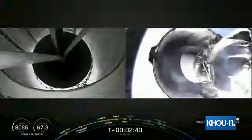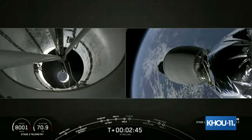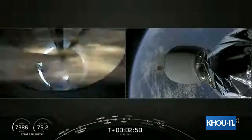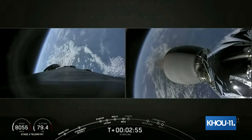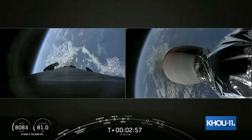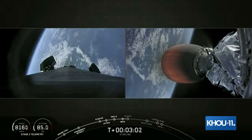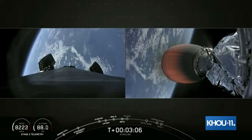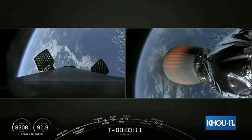Main Engine Cutoff confirmed. Stage Separation confirmed. You can see the stage separation — first stage separating from second stage on your left screen. And on the right, second engine startup. That's that MVAC engine on our second stage, with that bright red glow on the engine. Coming up in about 20 seconds is fairing deploy, and we will be attempting to catch both payload fairing halves on our recovery vessels, Miss Tree and Miss Chief.